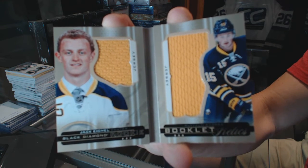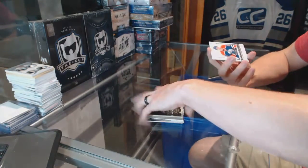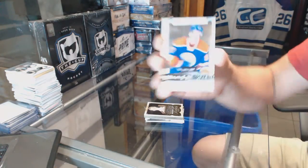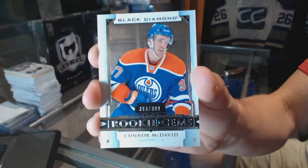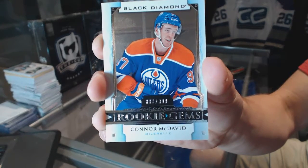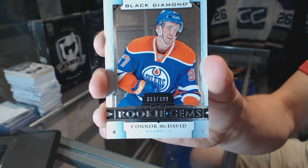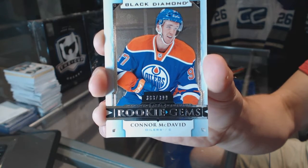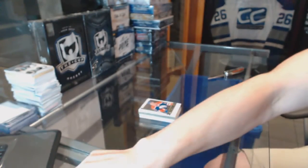Jack Eichel rookie booklet relics out of 299, and we finish with a rookie gems number 2 of 399 — Connor McDavid! That's a good way to finish. What, what, what!